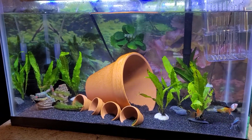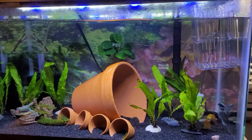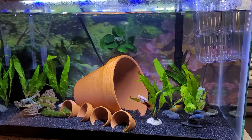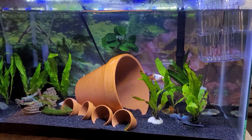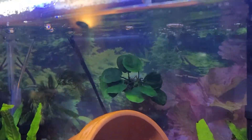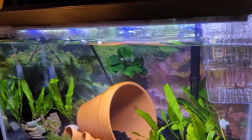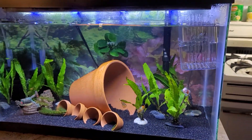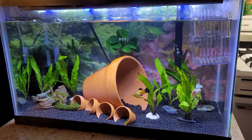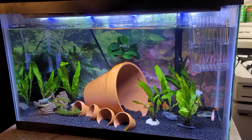I added some of the hornwort that I ordered, and in my second order I got that Anubias Gold Coin in the back. It's actually on a suction cup ledge I got from Marcus Fish Tanks — it's so cool. I like it. I just put plants all over the glass.